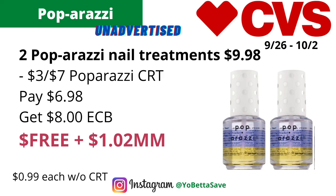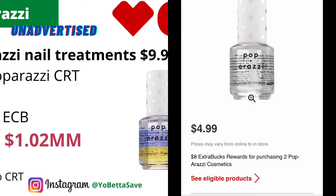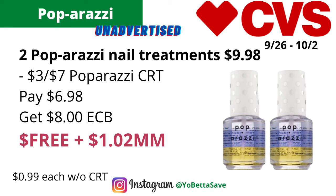If you have a $3 off $7 Paparazzi CRT, here's the breakdown: the Paparazzi nail treatments or cosmetics are on a buy two get $8 back in ECBs. Pick up two nail treatments at $4.99 each, totaling $9.98. Use the $3 off $7 Paparazzi CRT — you pay $6.98 and get back $8 in ECBs, making the final cost free and a $1.02 money maker. Without any CRTs, it will be 99 cents each.